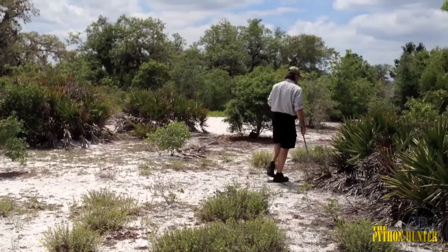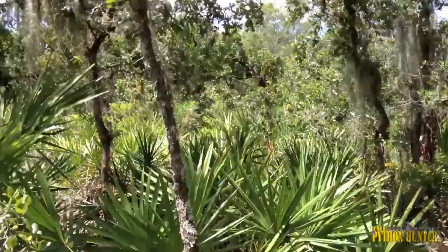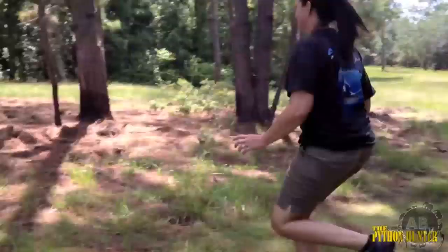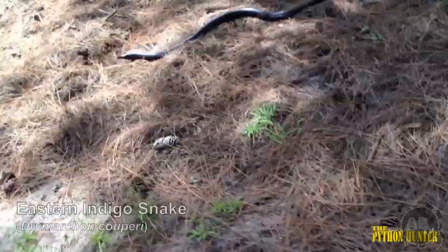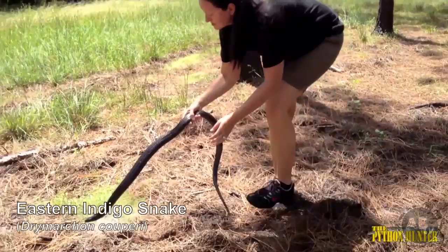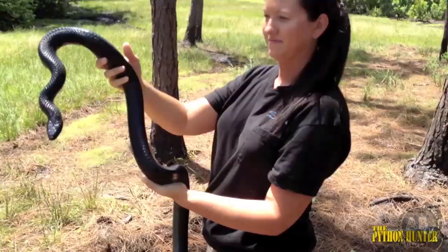Since I was unable to locate an eastern indigo snake, check out this footage of my wife catching one earlier in the season. She knows how much we need to get the data off of this snake, so there's no way she's going to let this one get away. Now that we have this beautiful specimen, we'll take it back to our facility and collect all of the required data.